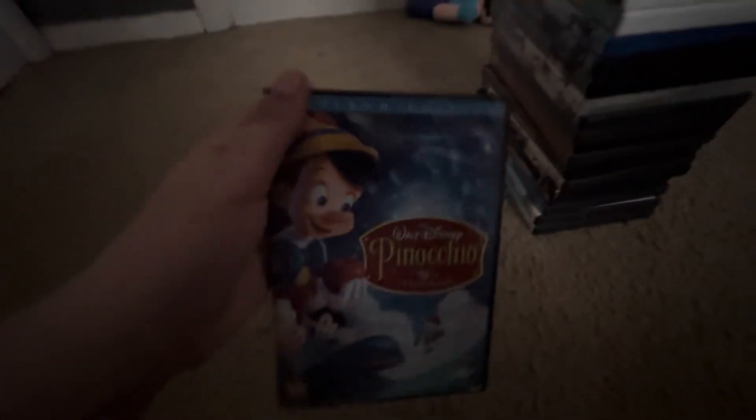Okay, now we're at part 8 of my DVD collection. Let's get right into it, starting with the 2009 DVD of Pinocchio, the 70th Anniversary Platinum Edition — even though the actual 70th anniversary is in 2010.